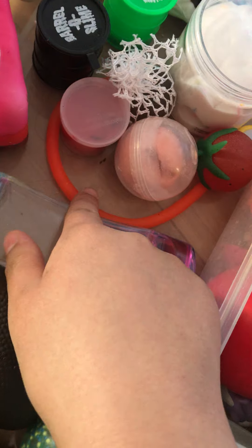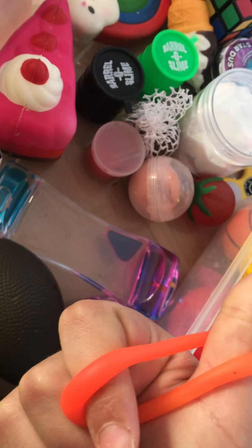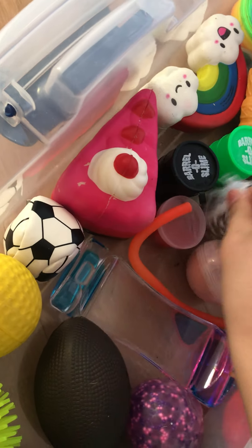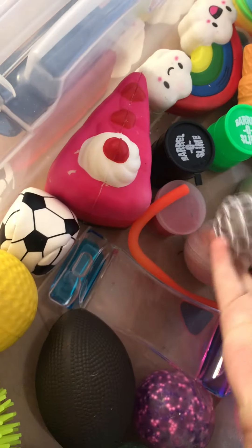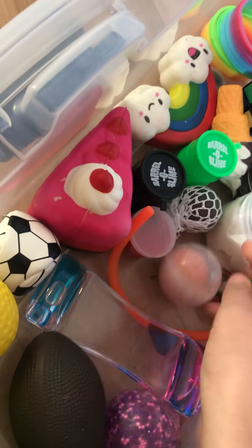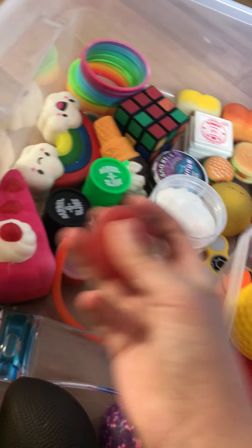I have one single monkey noodle because I got that from a vending machine before I even started collecting fidgets — it was at Chinooks, hopefully you know what that is. Also I got this one from a vending machine before I started collecting — this sand slime. And this one I got from my cousin and I've had for a long time and I just found it.